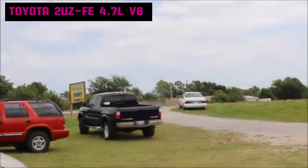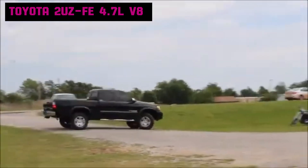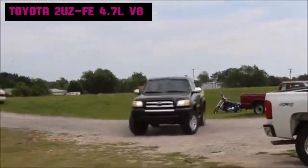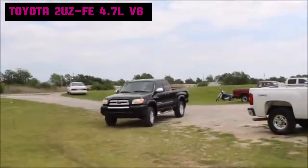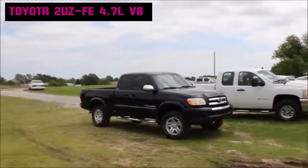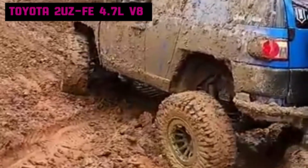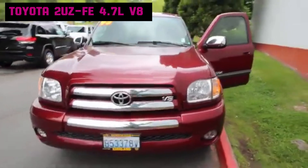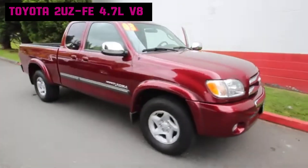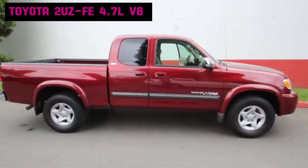The 2UZ-FE became a favorite among tuners, particularly for its capacity to handle forced induction setups such as turbocharging or supercharging without significant internal modifications. It is best known for its use in the 2000–2006 Toyota Tundra, 1998–2007 Land Cruiser, and the Toyota Sequoia. Proven mileage of over 500,000 miles has been reported by dedicated owners, solidifying its reputation as one of the most reliable V8s ever produced.